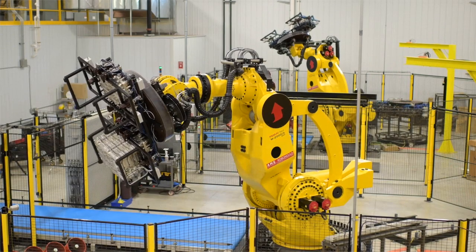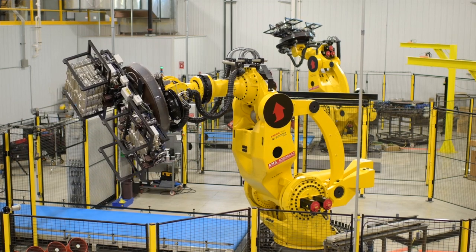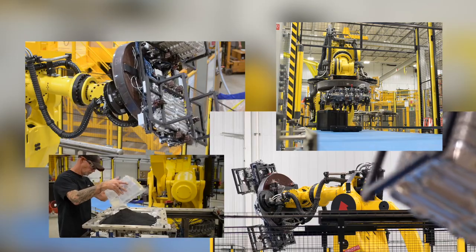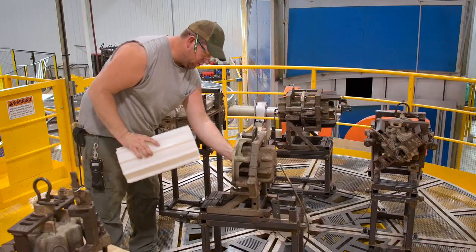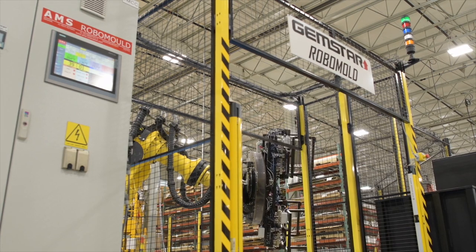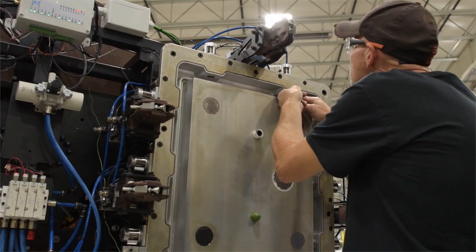Robomold Plastic Solutions is a total manufacturing solutions partner for customers requiring the production of complex high-value plastic parts. By leveraging our rotomolding, thermoforming, and exclusive robotic rotational molding capabilities, Robomold is equipped to offer fabrication and finishing to the highest standards.